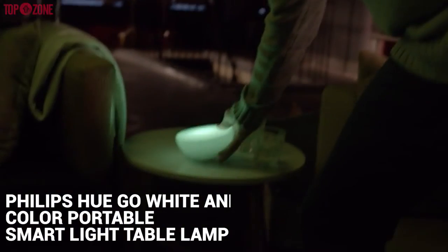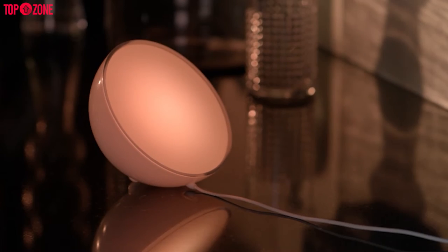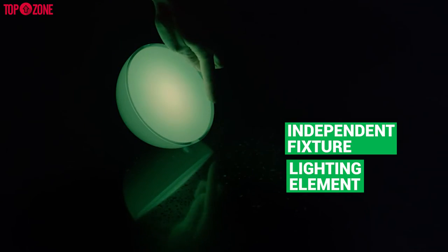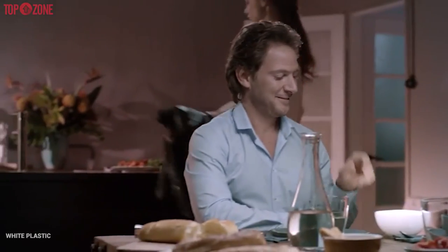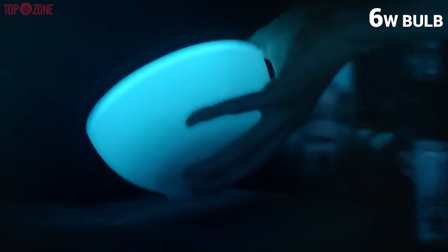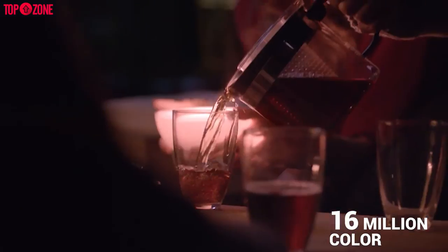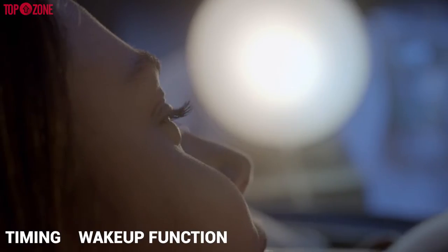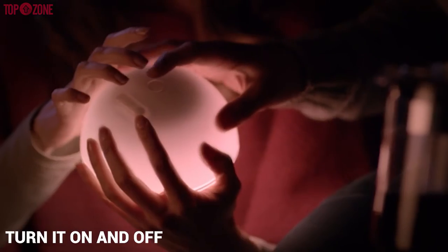The Philips Hue Go white and color portable smart light table lamp is a wireless and rechargeable light table lamp that can be controlled with your voice. It is its own independent fixture with the lighting element built in. It is a large light shaped like a small salad bowl encased in sturdy white plastic. There's a small plastic button on the bottom, a molded plastic foot to the right of it and a power socket on the side. It has a 6W bulb with a maximum of 300 lumens brightness. Amazingly, this has an incredible 16 million colors or tones that you can control yourself with ease. You can alter these from your phone or another device and connect with the Hue hub to gain even more control like timing and wake up functions or mood lighting. This is even simpler due to the fact you can simply turn it on and off on the device.